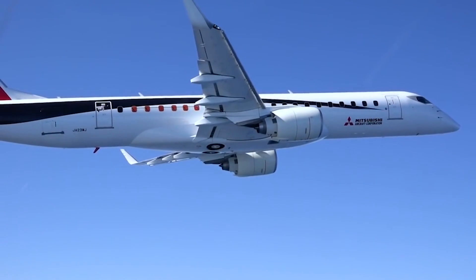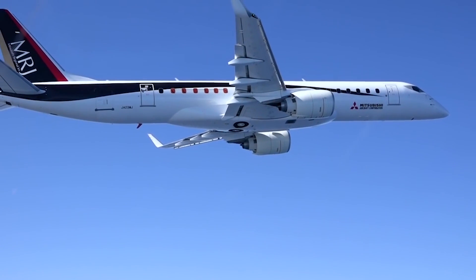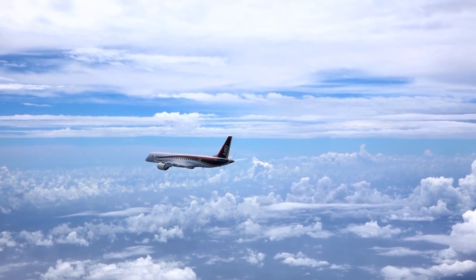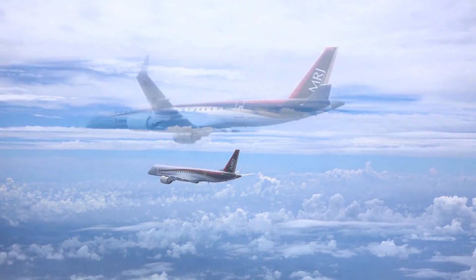Like most modern airliners, and now including regional airliners, fly-by-wire flight control systems are becoming standard. Fly-by-wire offers improved safety with envelope protection features and adds to passenger comfort by smoothing out the effects of light turbulence.